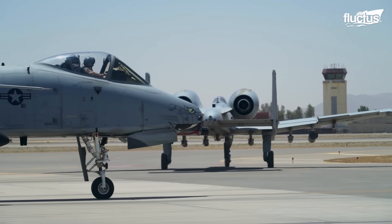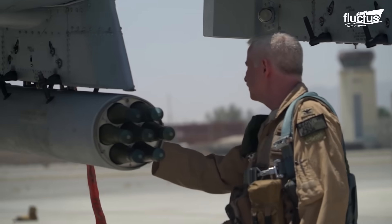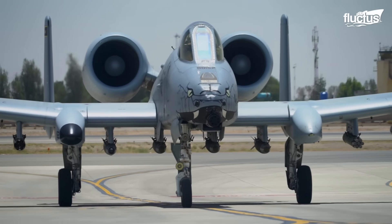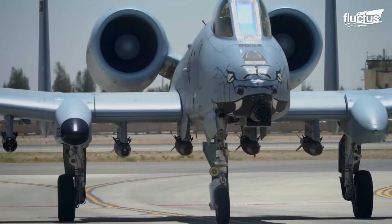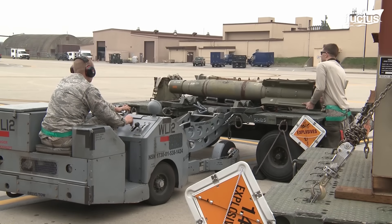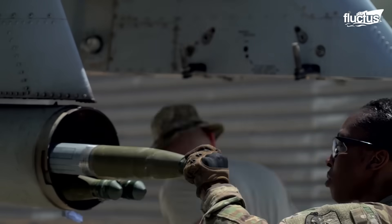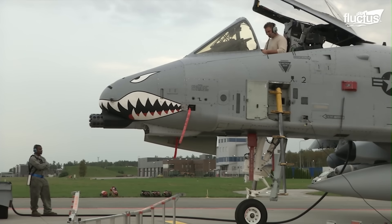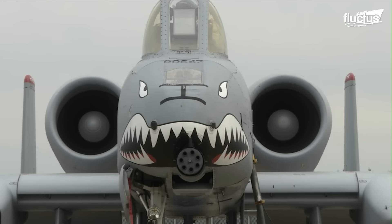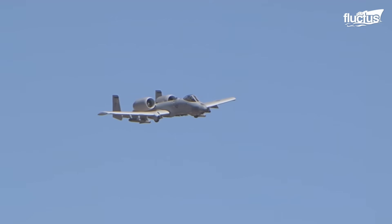The A-10 combines not only the flight capabilities of both its predecessors but also the type of weaponry available, giving it a more comprehensive range of attack potential. Under the wings, different types of weapons can be mounted according to the squadron and mission, with Hydra-70 rocket pods being a common choice as they have ideal characteristics for air-to-ground combat. But the primary weapon of the A-10 is the 30x173mm GAU-8A Avenger autocannon that fires depleted uranium armor-piercing rounds.